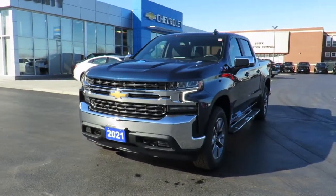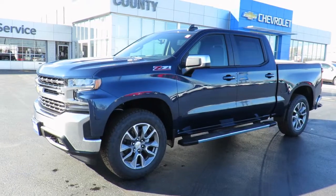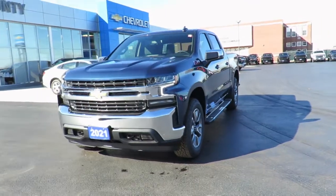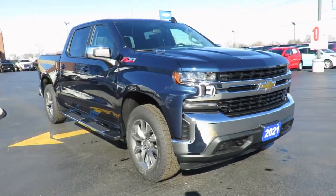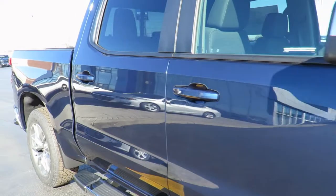Our new vehicles also come with a free one-month trial of the OnStar safety and security plan and 10 years of the OnStar connected access plan. This one-month trial includes the My Chevrolet app, allowing you to lock and unlock your vehicle, remote start your vehicle, check oil life and tire pressure monitors, and manage your in-vehicle Wi-Fi and more — all from anywhere using your smartphone or tablet.